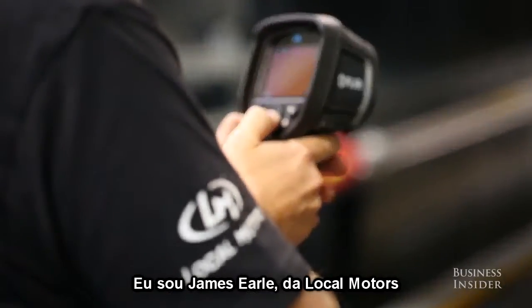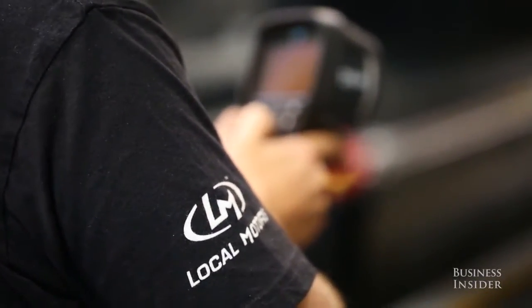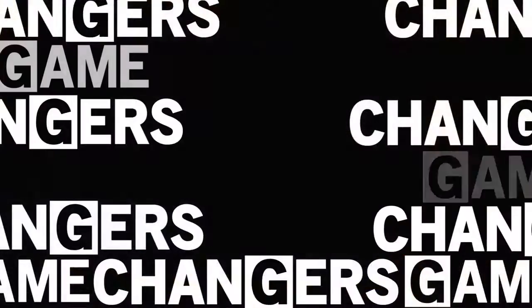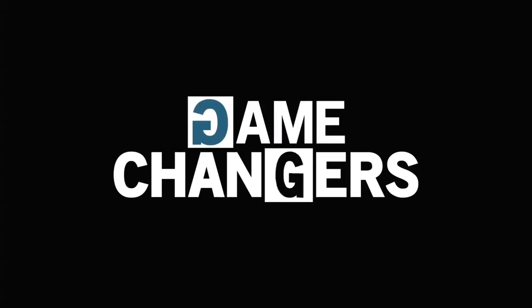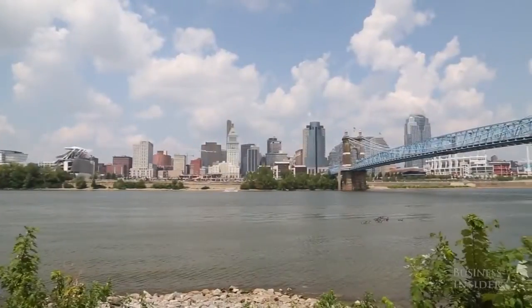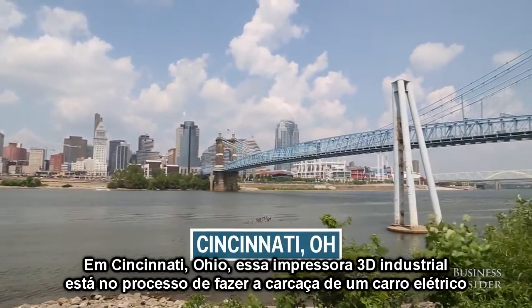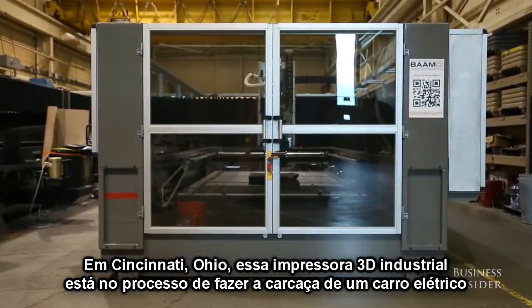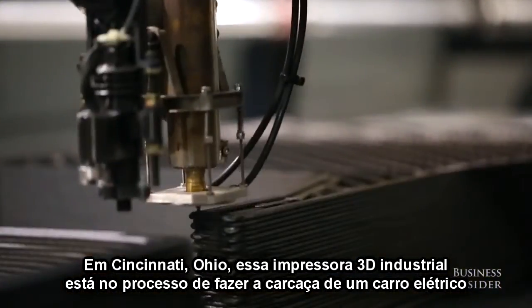I'm James Earl with Local Motors and we're 3D printing the car. In Cincinnati, Ohio, this industrial-sized 3D printer is in the process of making the shell of an electric car.